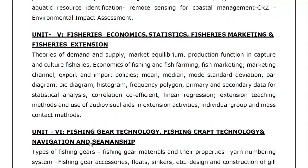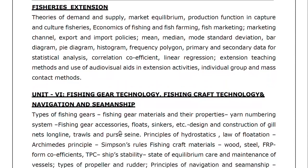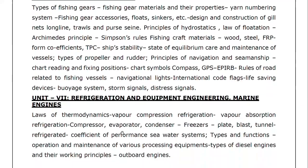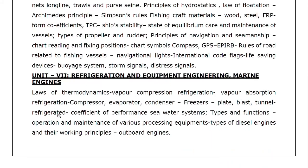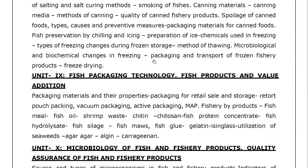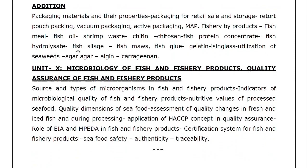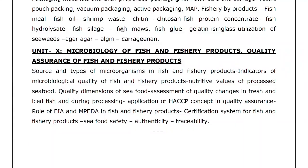Unit 6 is Fishing Gear Technology, Fishing Craft Technology, and Navigation and Seamanship. Unit 7 is Refrigeration and Equipment Engineering and Marine Engines. Unit 8 is Fish and Nutrition, Fish Processing Technology. Unit 9 is Fish Packing Technology, Fish Products and Value Addition. Unit 10 is Microbiology of Fish and Fisheries Products, and Quality Assurance of Fish and Fisheries Products. Totally 10 units.